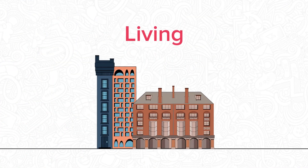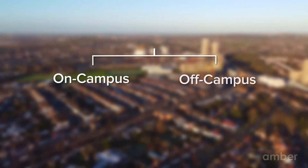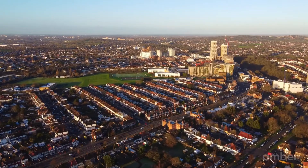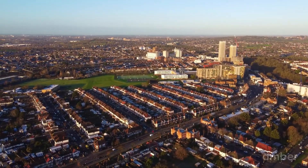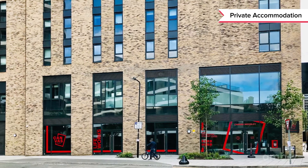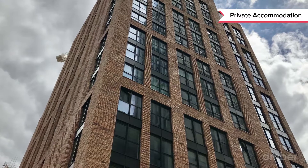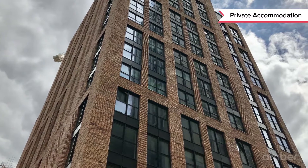When it comes to living in the city, students can live either on campus or off campus. They will also have different types of accommodation to choose from, like private accommodation. Students can choose to find their own private rentals in the city, either by themselves or by enlisting the help of a broker.